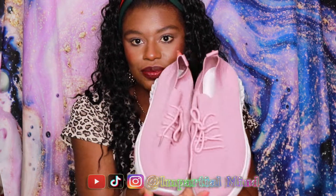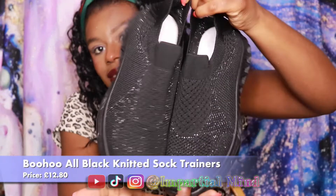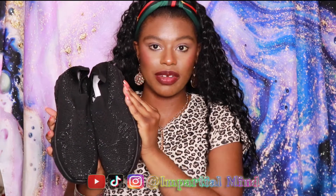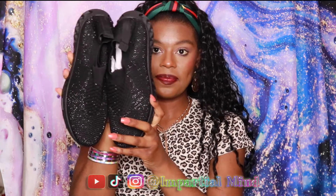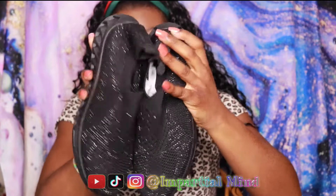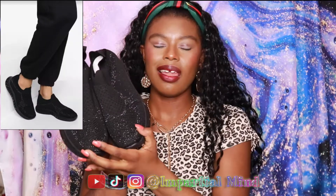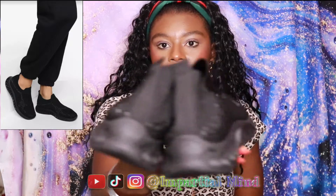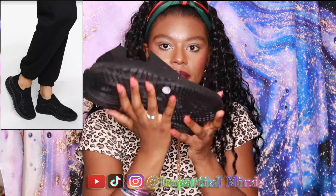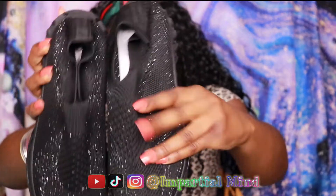Finally, I got these all-black knitted sock trainers. These are very similar to the other pink trainers — the main difference is that they have no laces, so you can easily slip them on and off. I love the fact that the sole is all black and it has a lovely subtle black stitching which is not overpowering.